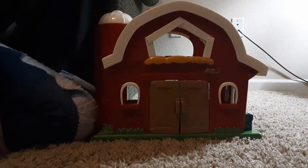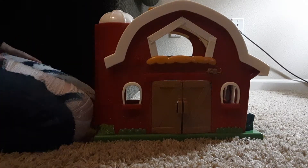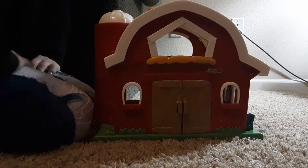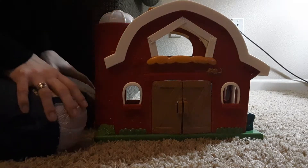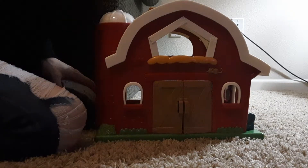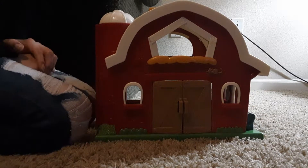Today we're going to review the Batat six-piece farm set — it's the big red barn by Batat Toys. It's got six pieces and it's for 18 months and up.